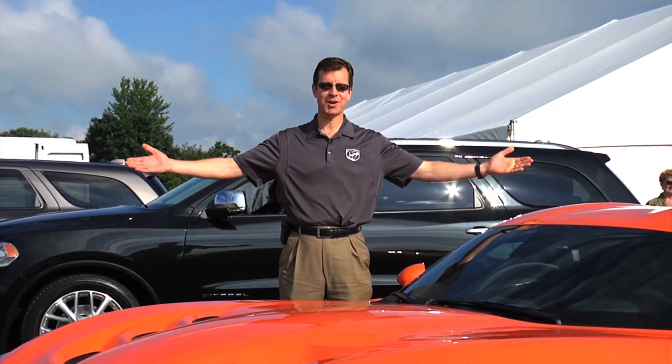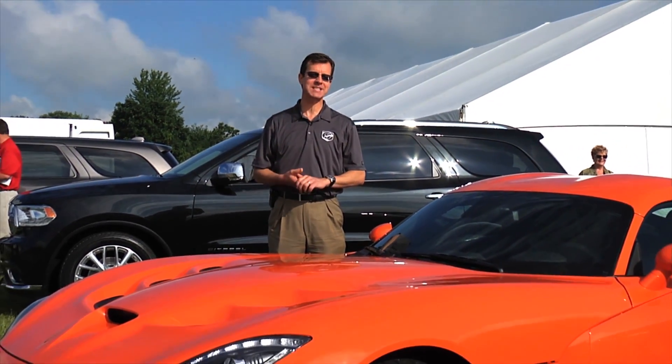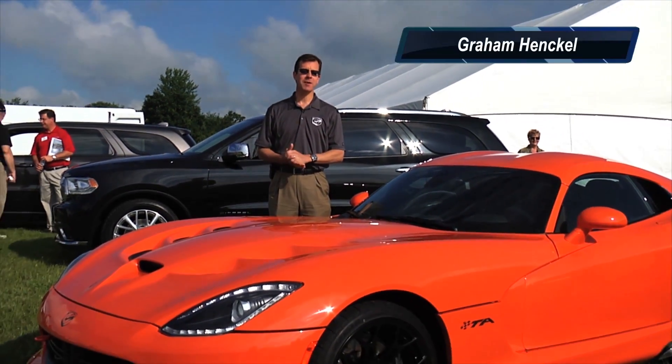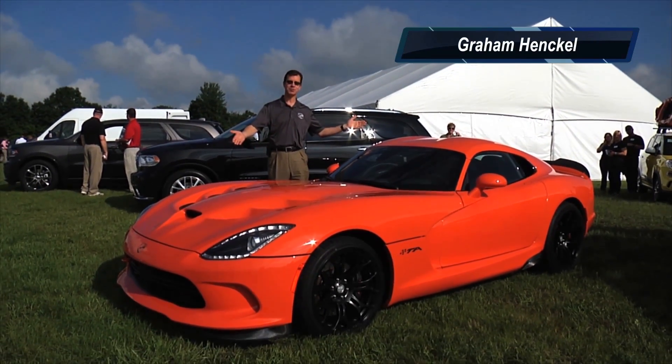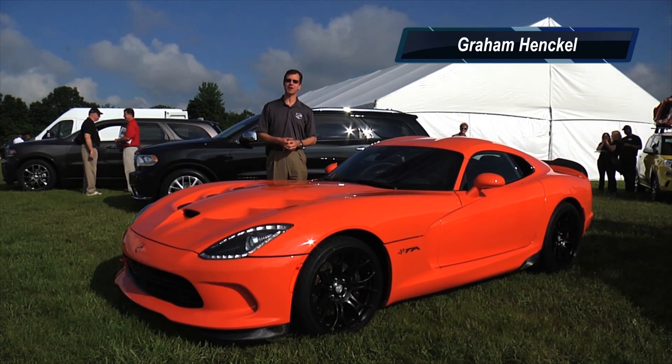Good morning, and welcome to the Chrysler Proving Grounds. It's media day, and we're here to talk about what's new for 2014. My name is Graham Henkel, I'm the Chief Engineer of the SRT Viper, and you're looking at the new 2014 SRT Viper TA.